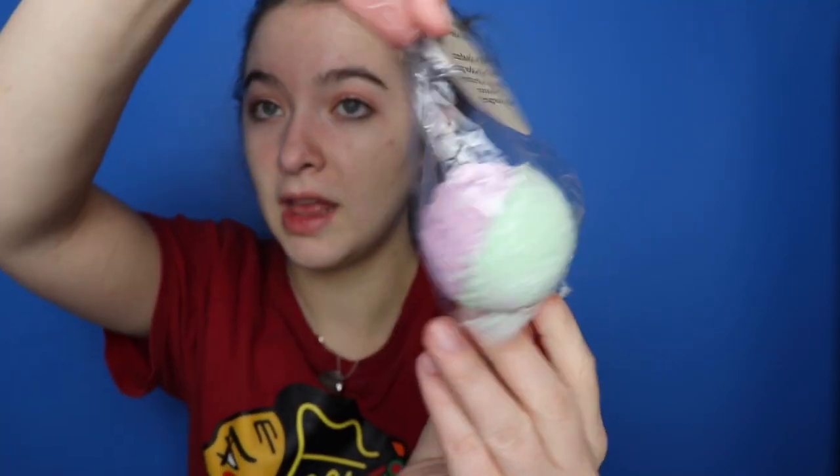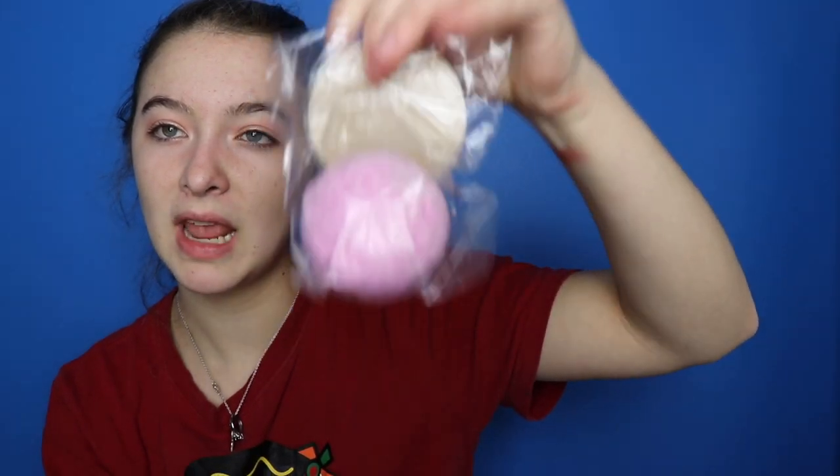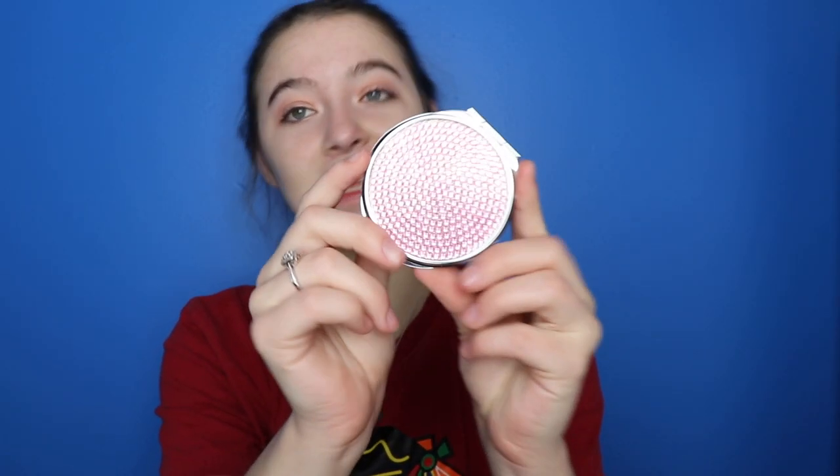I got a couple of bath bombs — this is the summer watermelon bath bomb, a cotton candy bath bomb, and the sparkling raspberry bath bomb. I think they're all going to smell really good. I also got this compact mirror from Pink.